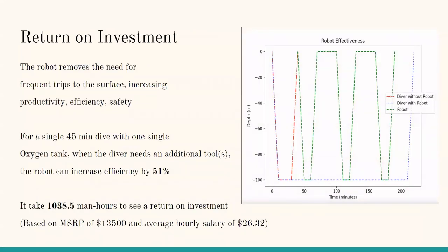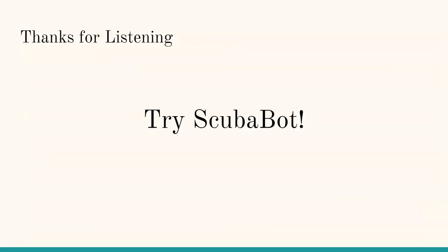For the return on investment: for a typical 45-minute dive with a single oxygen tank, if a diver were to require more tools, they would have to resurface and then re-dive with those tools. ScubaBot can save you that time and therefore increase efficiency by 51%. With these numbers, it takes about 1,038.5 man-hours to see a return on investment in this specific scenario, based on a price of $13,500 and an average hourly salary for commercial divers of $26.32. Thank you for listening and please try ScubaBot.